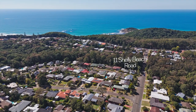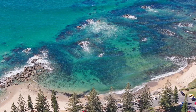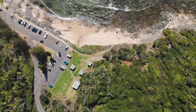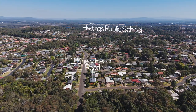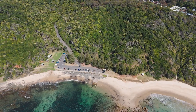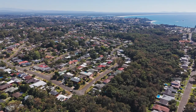Location is key, and this property delivers. Within easy walking distance, discover the rock pools of Shelley Beach, Sea Acres Rainforest, and the convenience of local shops. Hastings Primary School is just a short distance away, and for outdoor enthusiasts, there are numerous parkland reserves and coastal walking trails to explore. And when you need to venture into the CBD, it's just a quick five-minute drive.